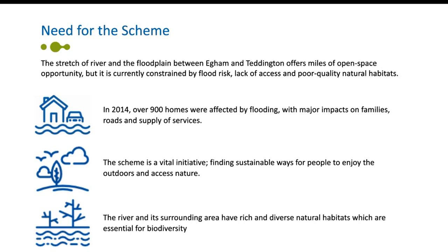I'm going to start by talking about why the River Thames scheme is needed. The River Thames between Egham and Teddington is one of the largest areas of undeveloped flood plain in England. The stretch of river and flood plain offers miles of open space opportunity. In addition to the towns and villages in this area, the landscape has been heavily shaped by major infrastructure and extensive mineral workings, resulting in many homes and businesses at risk of flooding, with a landscape which suffers from physical constraints meaning that open space isn't used to its full potential.